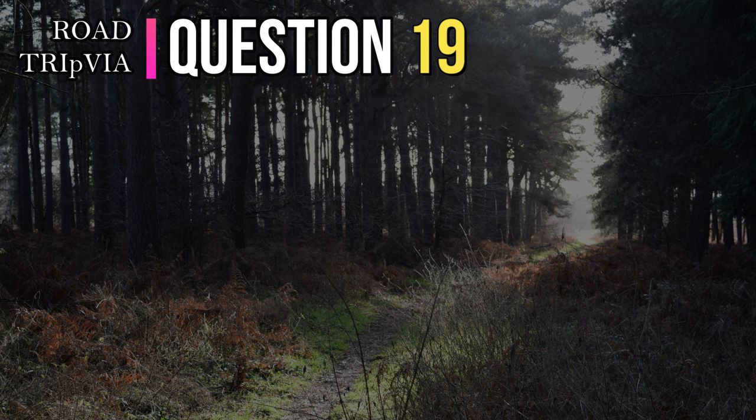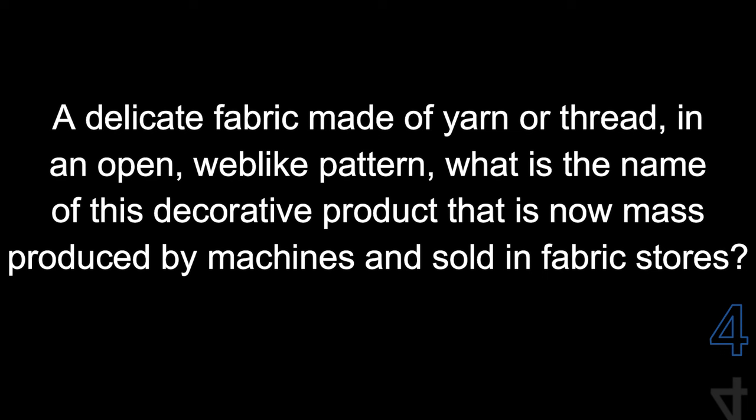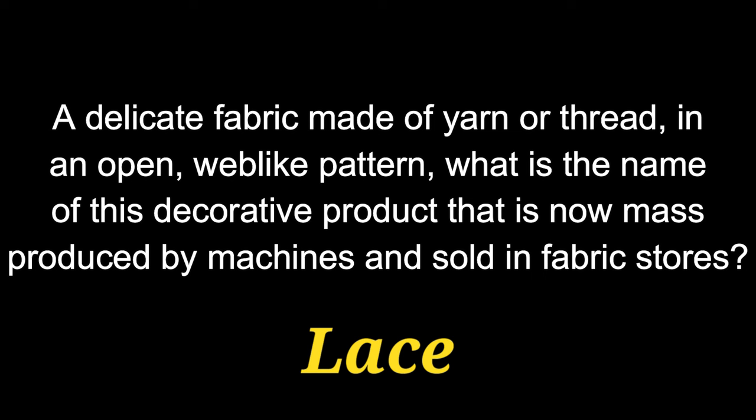Question number nineteen. A delicate fabric made of yarn or thread in an open, web-like pattern — what is the name of this decorative product that is now mass-produced by machines and sold in fabric stores? The answer is lace.